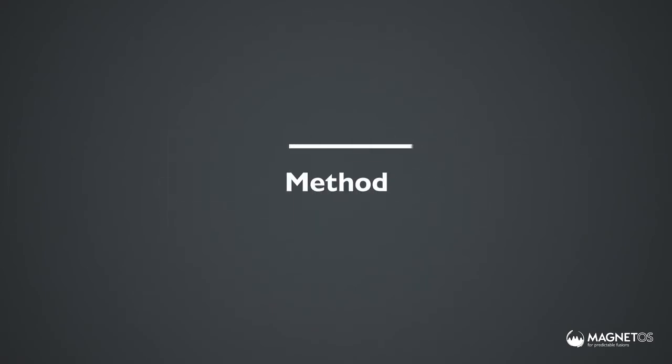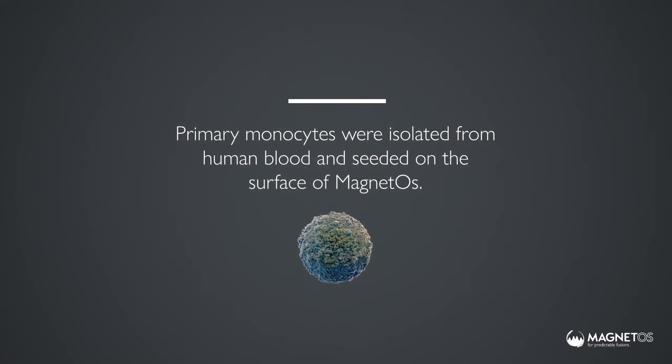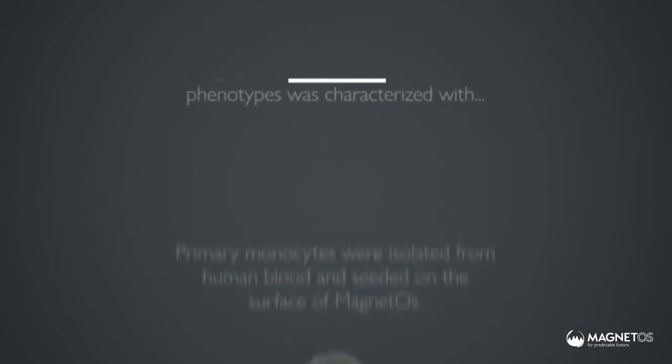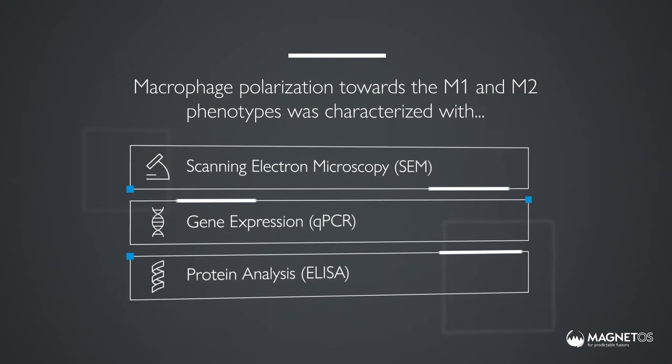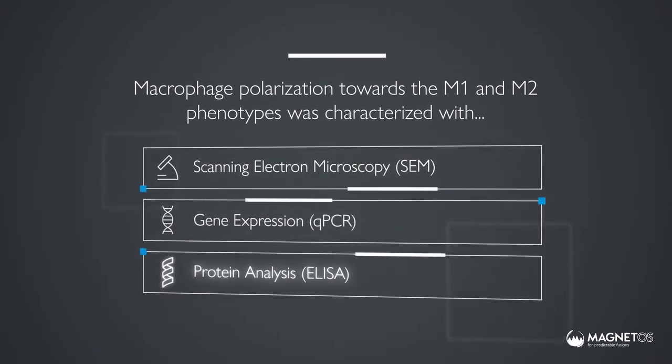We developed an in vitro test system to evaluate the response of immune cells to magnetos. Primary monocytes were isolated from human blood and seeded on the surface of magnetos. Macrophage polarisation was characterised with scanning electron microscopy, gene expression and protein analysis.